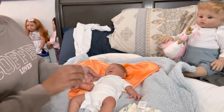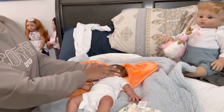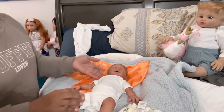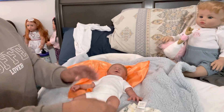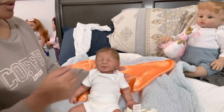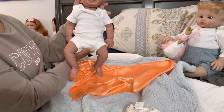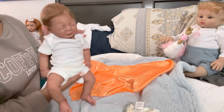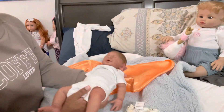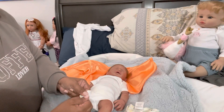I wanted to show a little bit of him — as you can see, he's got good movement. It's so nice the way he moves his head from side to side really easily. He's got great leg movement, and his proportions — that's another thing I love — he has really good proportions. He's not too stubby in the legs or in the arms; everything is just right for this baby. He's so cute. And Ashton did a really great job with painting him.